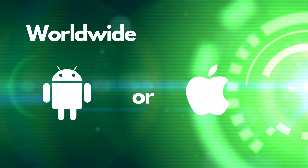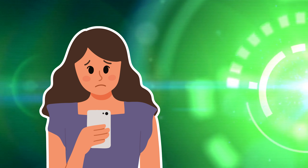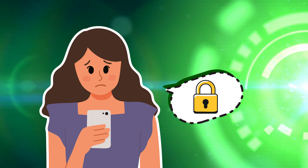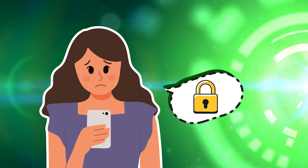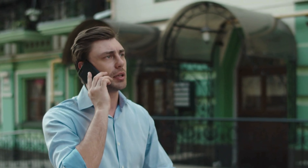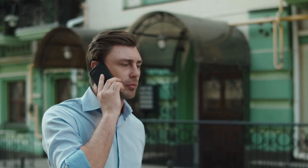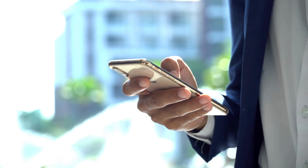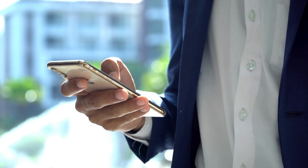We've all been there — finding that perfect phone plan, only to discover our phone is tied to another network. It's like being handed the keys to a shiny new car, but the doors are locked. Not anymore. In this ultimate guide, we're tackling that frustrating carrier lock, ensuring you can hop onto any network you fancy, hassle-free. So grab your phone and let's get started. It's time to unlock new possibilities.